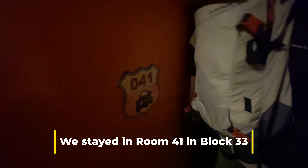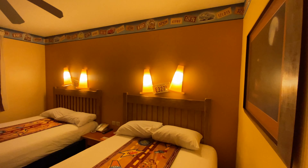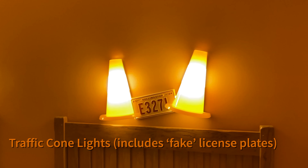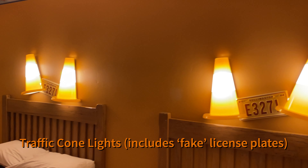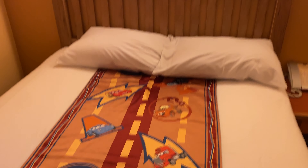Okay, we're in room 41. There we go — it lights up! Those traffic cones, they light up as lamps.